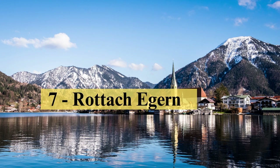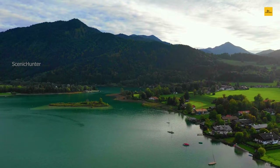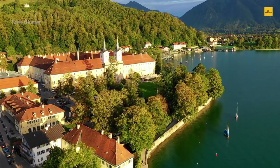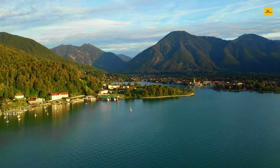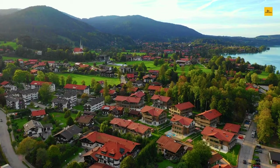Number 7: Rottach-Egern. At the southern edge of Lake Tegernsee lies Rottach-Egern, a Bavarian treasure waiting to be explored. Embraced by stunning alpine scenery and the serenity of the lake, this charming town promises an idyllic escape. Begin your adventure by indulging in the beauty of Lake Tegernsee itself. Rent a paddleboard or take a leisurely boat ride on its pristine waters, surrounded by the majestic peaks of the Bavarian Alps. The tranquil ambience is perfect for relaxation and reflection.